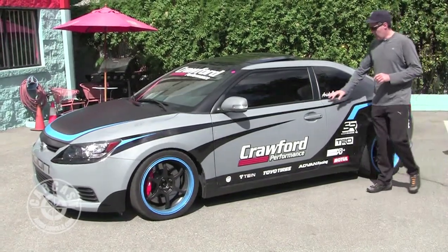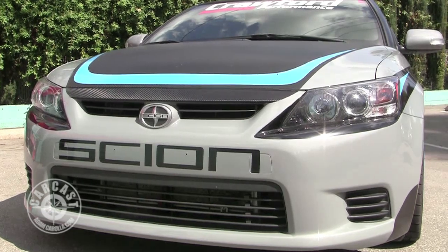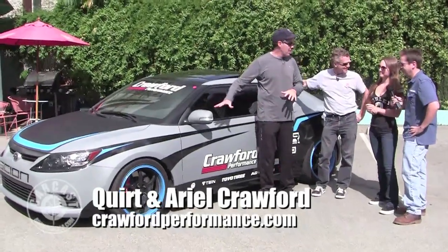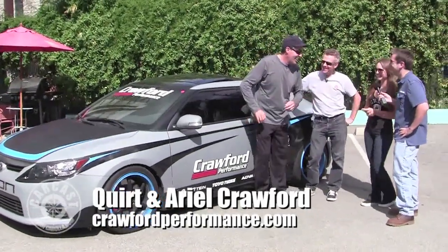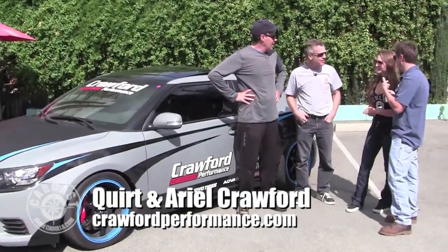Out in the famous parking lot, Ariel's brought her Scion — this is a 2011 Scion TC, obviously a front-wheel drive car. She's about to answer some questions. Are these things two liters? They're actually 2.5 liters. Yeah, it's a big motor — that's a big four-banger.